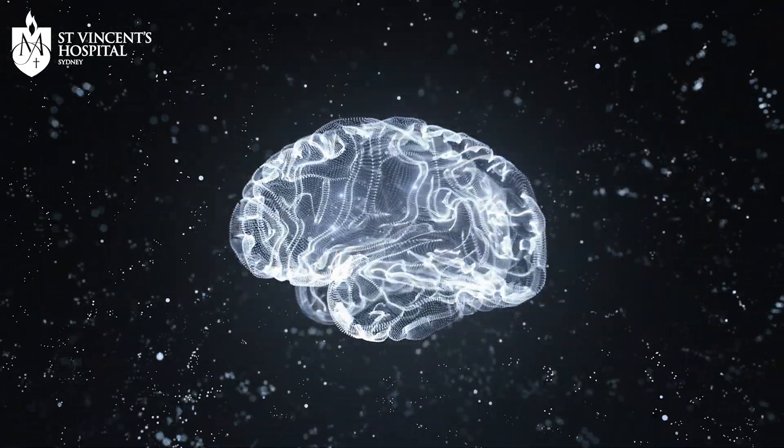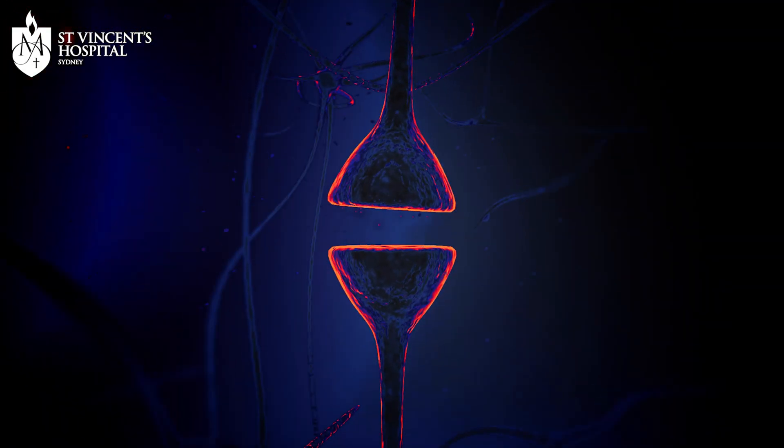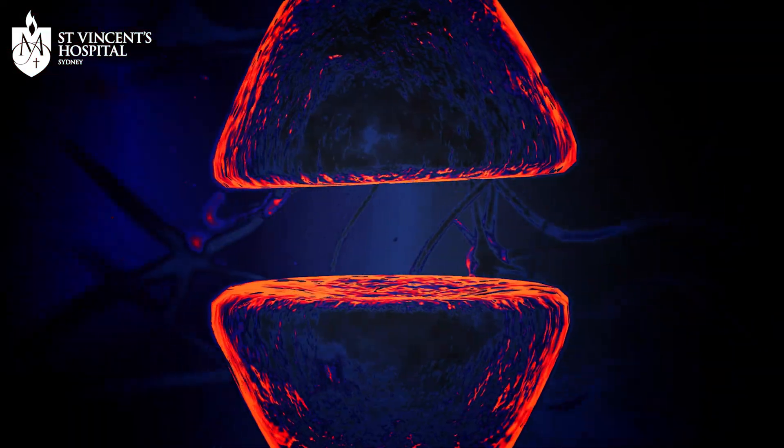What we discovered was that when we force this switch — this molecule — when we force it to be expressed normally again in a brain that's got Alzheimer's, in this case in a mouse brain, we can actually rescue the behavior of this mouse. We can actually rescue its memory. We also show that we can restore its synapses even when amyloid is present in the brain and even when there's inflammation in the brain. This particular molecule, this switch, was able to rescue the synaptic loss.